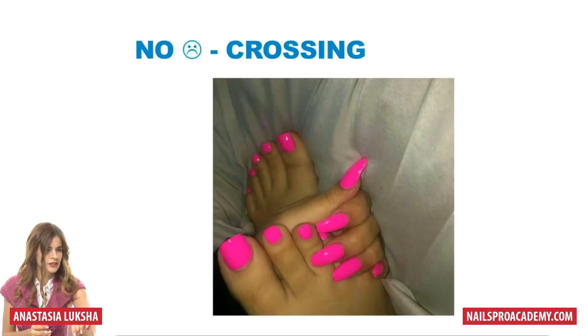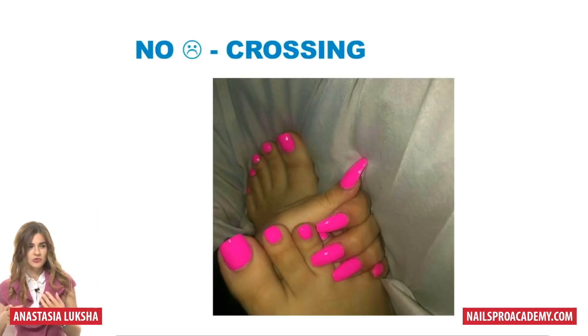Another note is crossing. Here we have a hand closing part of the foot and another hand in the background. There's no focus on the nails and you get confused — where's the foot, where's the hand?